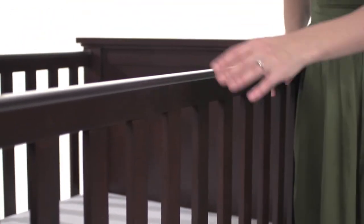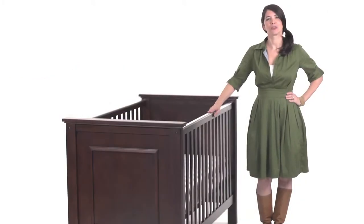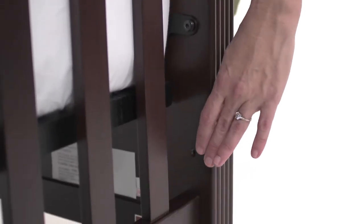It features sturdy fixed side rails topped with a protective teething guard. The crib can easily convert to a toddler bed with the purchase of a conversion kit. The mattress platform adjusts to three heights for lowering as your baby grows.